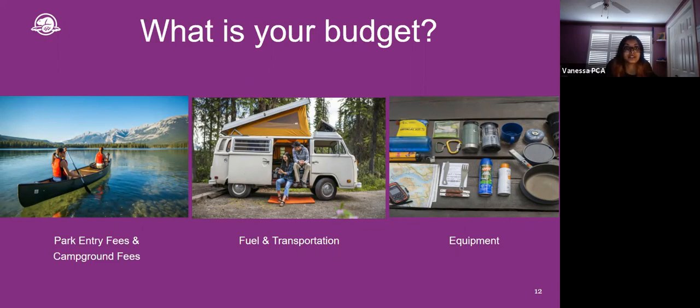Another factor to consider in your trip planning is your budget. There are several costs associated with camping: fuel and transportation to and from the campsite; equipment and gear; food and drink; park entry fees; campground reservation costs; and firewood if you plan on building a campfire. If this is your first trip and you aren't yet convinced that camping is something you want to invest in, there are many options to mitigate costs, including renting certain camping items like tents and camp cooking equipment depending on your needs.